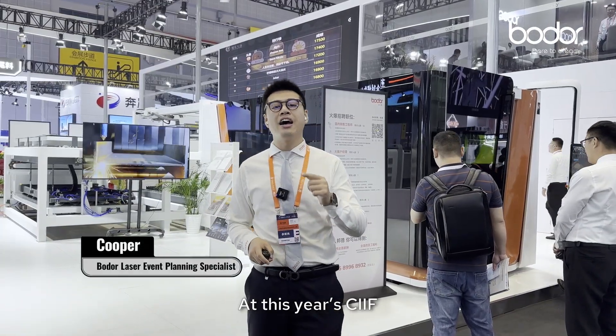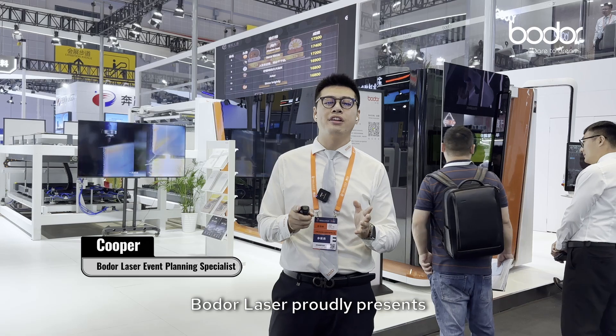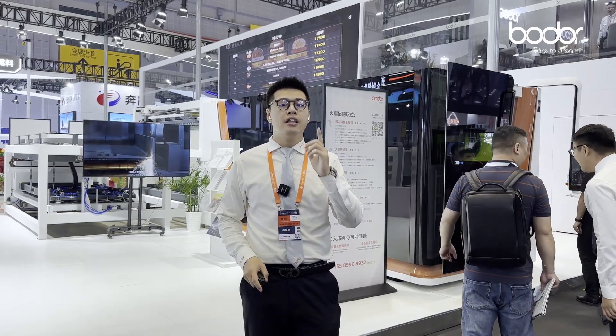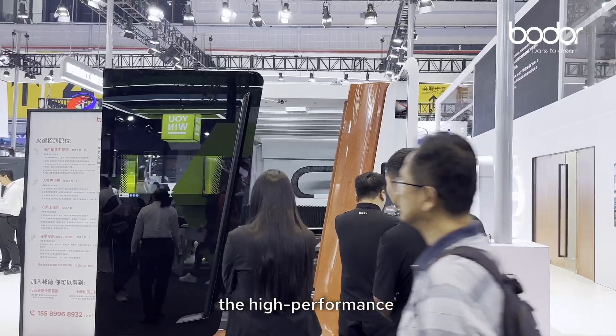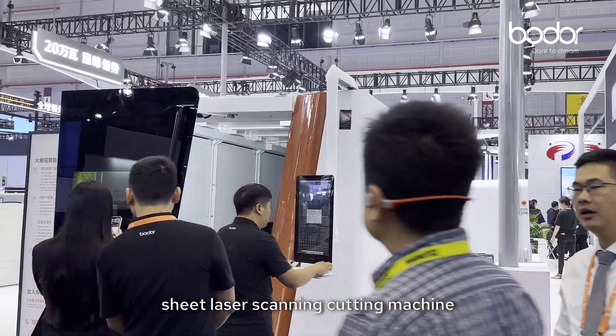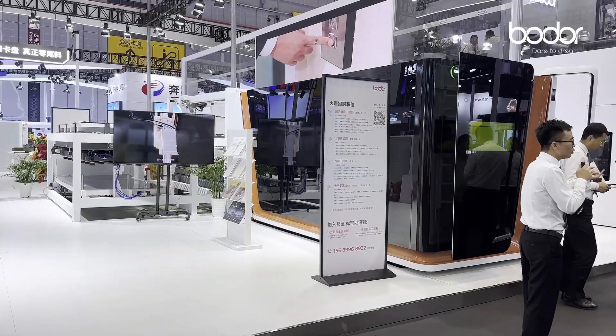At this year's China International Industry Fair, Bold Laser proudly presents the best-selling efficiency king in its class — the high-performance sheet laser scanning cutting machine: the P3.